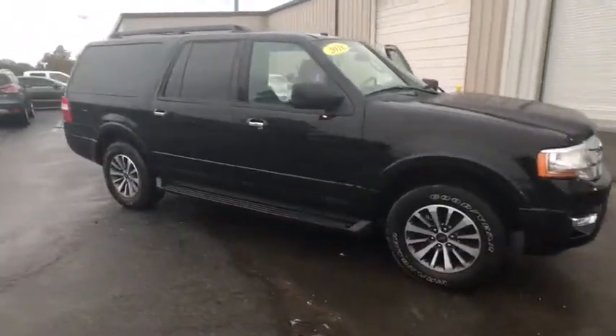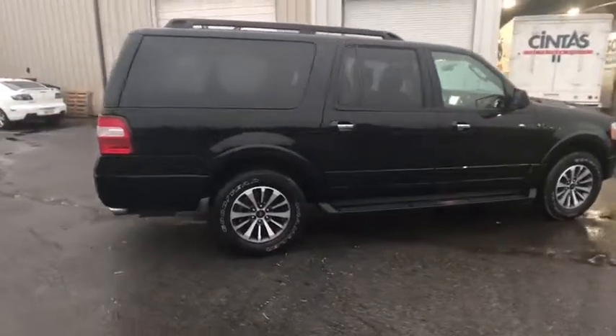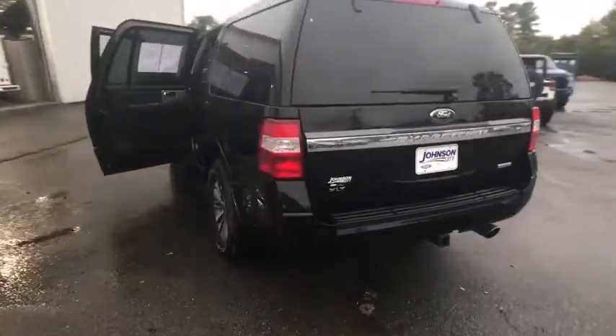The 2016 Ford Expedition EL. This is the largest SUV in the Ford lineup with seating capabilities of up to nine people. The Expedition EL is the elongated version of the standard Expedition and offers generous cabin space, aggressive looks, and outstanding towing capabilities.